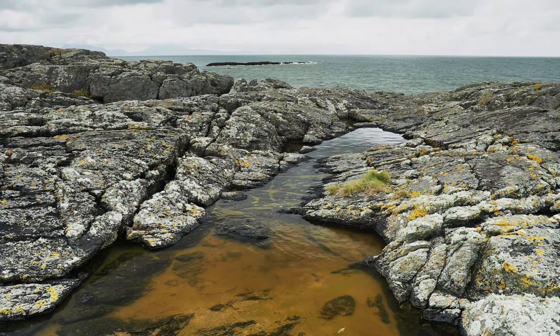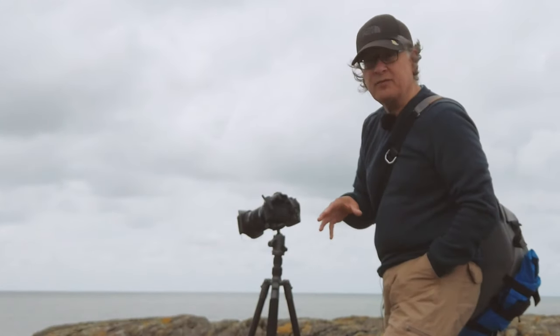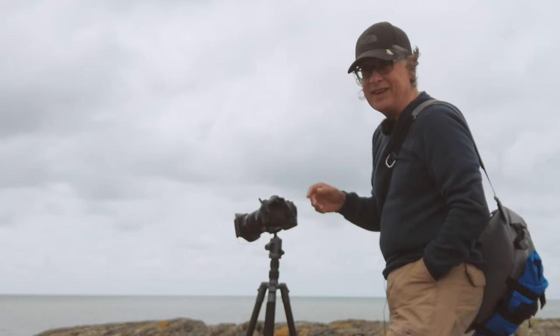One little tip for coastal photography on a day like this: you won't be able to feel it but the air is absolutely full of sea spray, so make sure you wipe your lenses and all your optics on a regular basis.